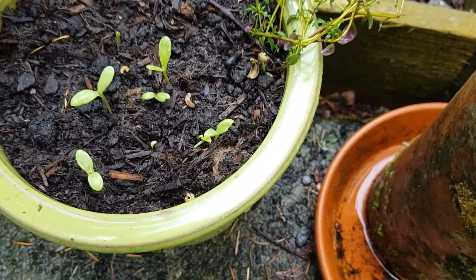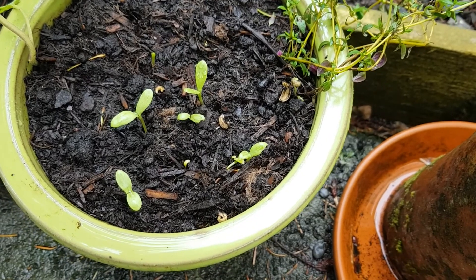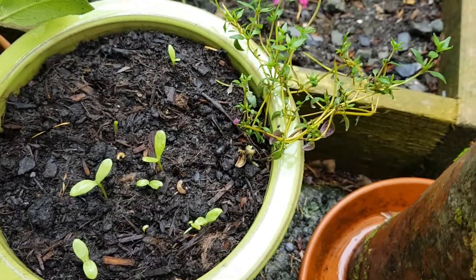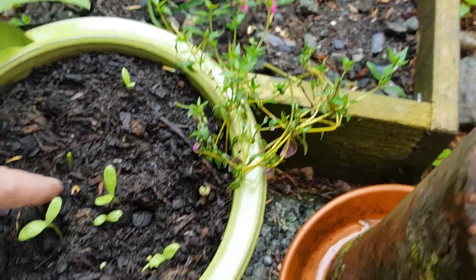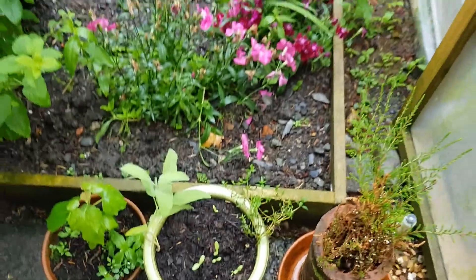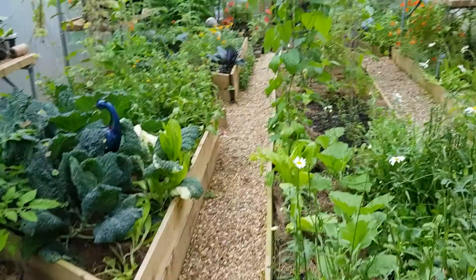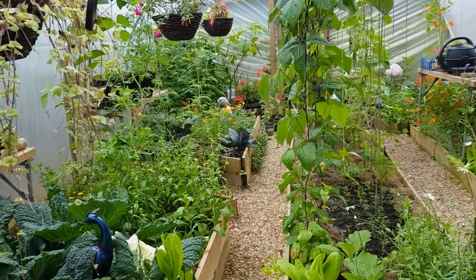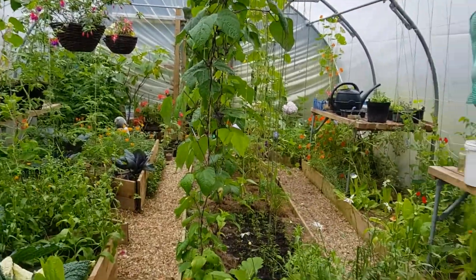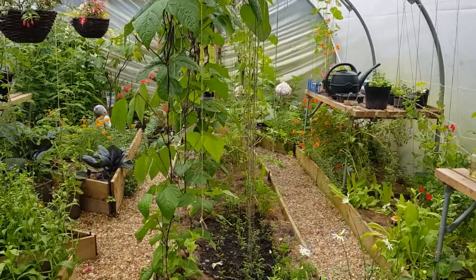I put a sage and a thyme in here, and then some of the marigold seeds that I've already harvested — and they're already growing again. They love it. Marigold seeds are really, really versatile. They're really good for warding off pests in the garden and they're great for companion planting. You can also make stuff with them like balm and things like that.